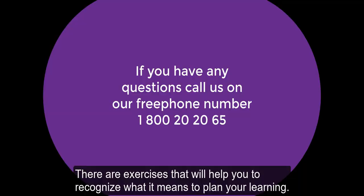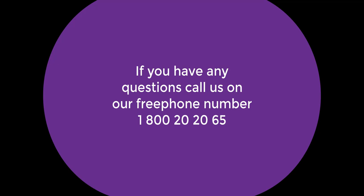If you have any questions, call us on our free phone number 1-800-2020-65.